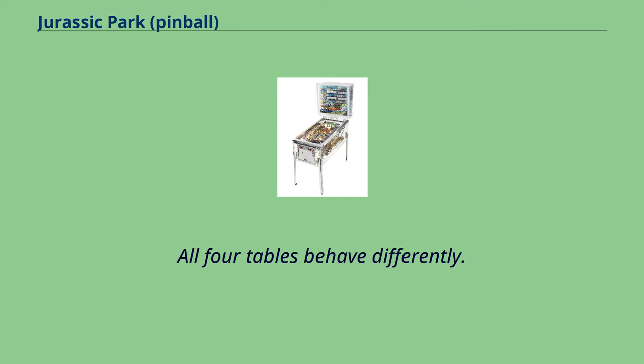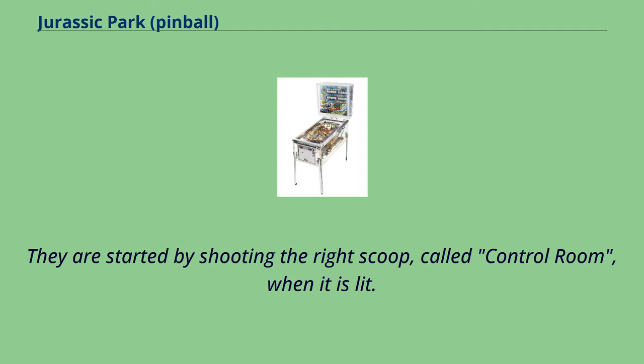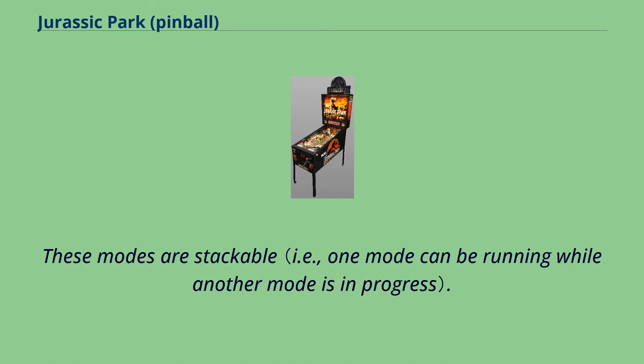All four tables behave differently. There are 11 gameplay modes called computer screens. They are started by shooting the right scoop, called the control room, when it is lit. These modes are stackable.